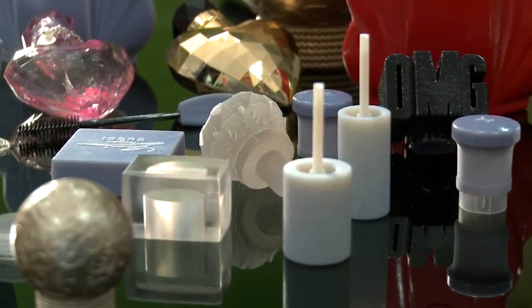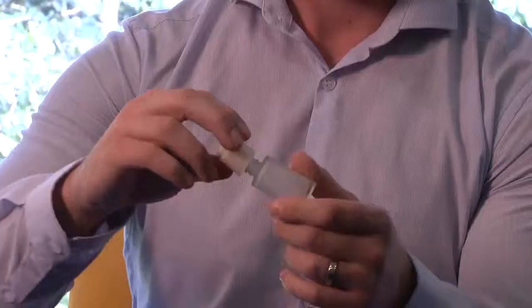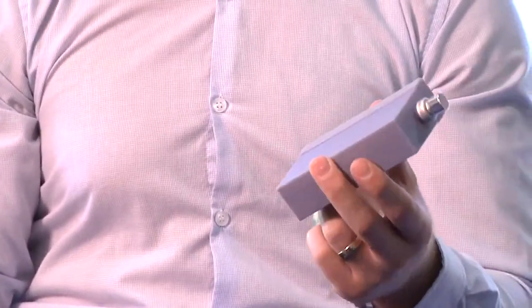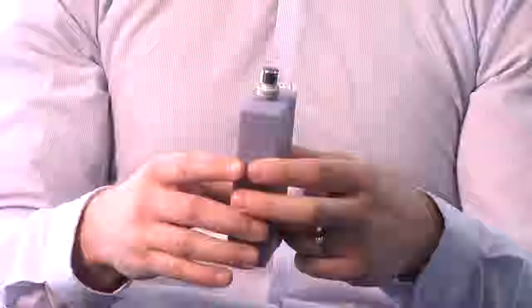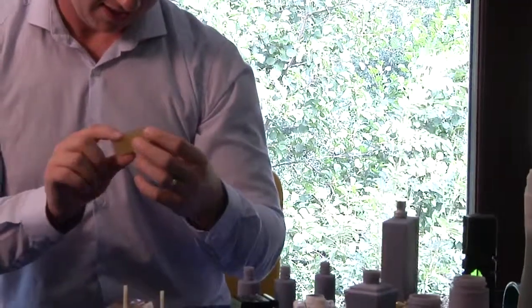We are able to put a finished model of the product in front of customers straight away. We can print a clear material model if they like, or print in blue if we're trying to show more definition of embossing or a pattern. We've also got the high temperature material — the duras — where we can actually show them and give them the feel of polypropylene. It gives us a massive advantage seeing as we're not tied to one single material.